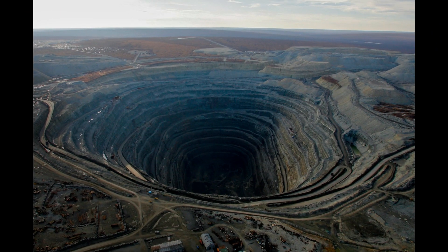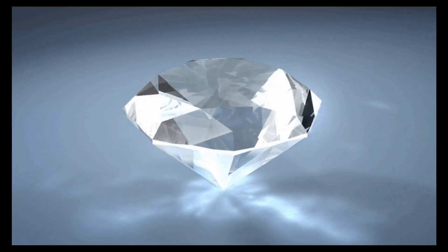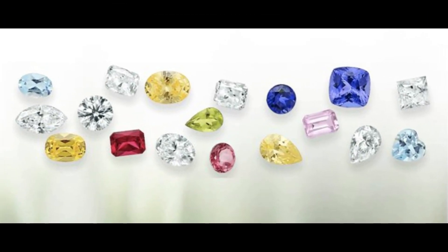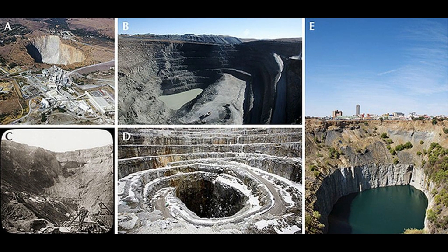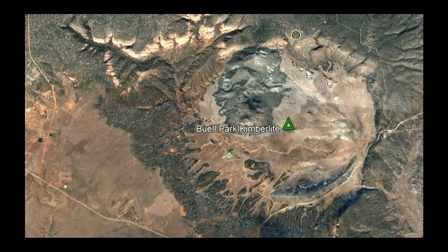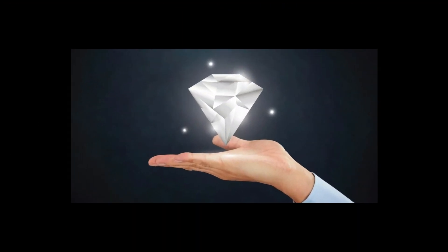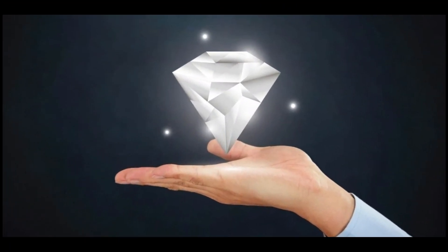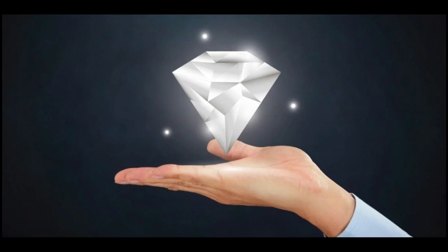Not all kimberlite pipes have diamonds. Just because a kimberlite pipe exists does not mean it contains diamonds, and even if it does, the odds of containing gem-grade diamonds are even lower. The vast majority of kimberlite pipes do not contain any diamonds, much like the Buell Park Kimberlite Pipe in Arizona. Diamonds may or may not be forever, but our work shows that new ones have been repeatedly created over long periods in the history of our planet.